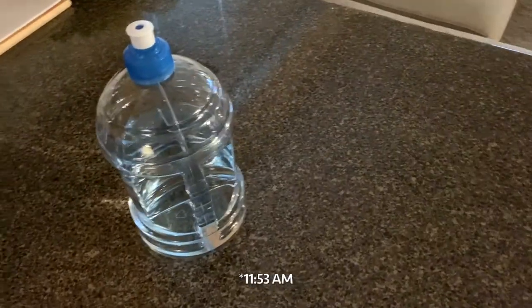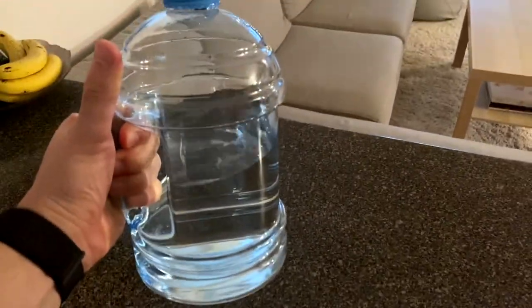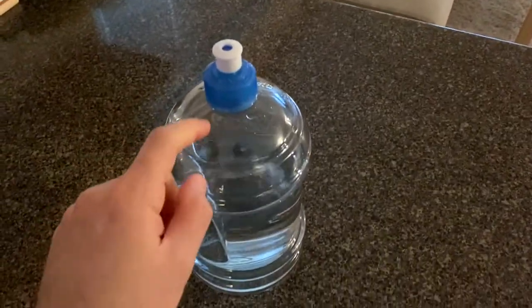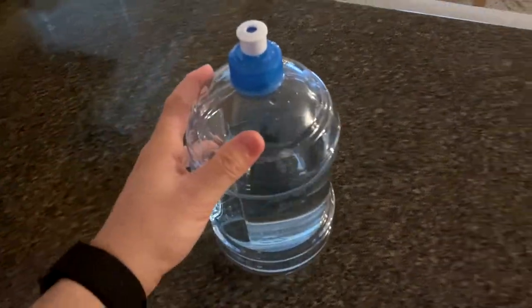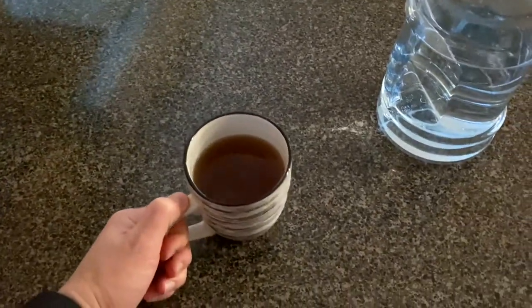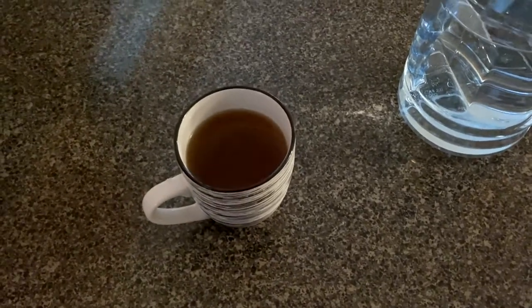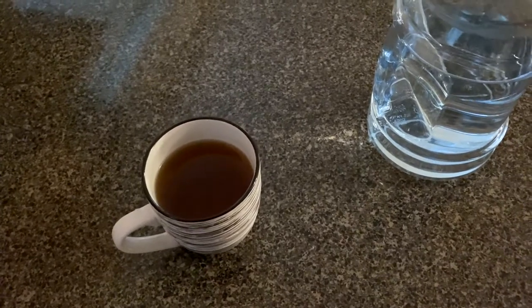11:53 AM update: I've been drinking tons of water — probably going to do two of these 2.2-liter bottles, aiming for 4.4 to 4.5 liters total. I made a little peppermint tea to try to get me through the day and hopefully suppress my appetite a little bit. It's almost noon and I need to take the fourth drink — and I'm starving.